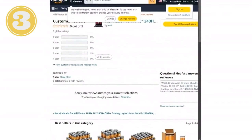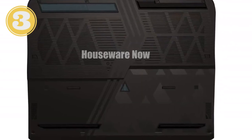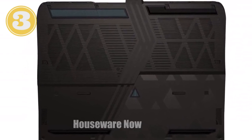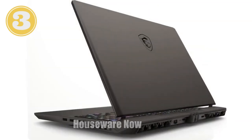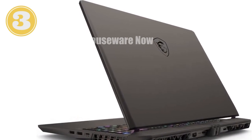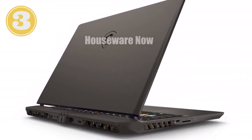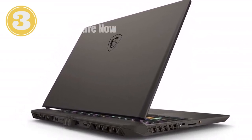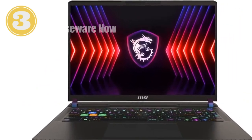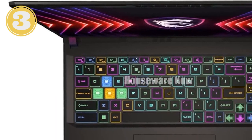Now let's talk about the display, because that's where the magic happens. The Vector 16 HX sports a 16-inch QHD Plus display with a blistering 240Hz refresh rate — ultra-smooth visuals that are crucial for fast-paced games where every millisecond counts. The 2560x1600 resolution ensures that every pixel is crystal clear, making your gaming and creative work more detailed and immersive than ever before. Whether you're in the heat of battle or editing your next masterpiece, this display makes everything look incredible.